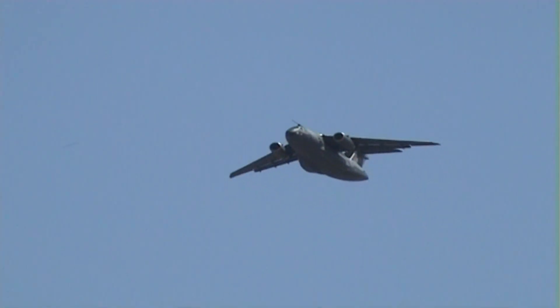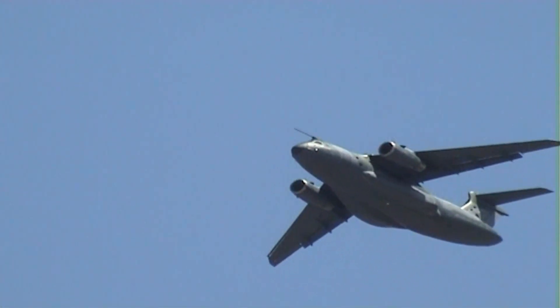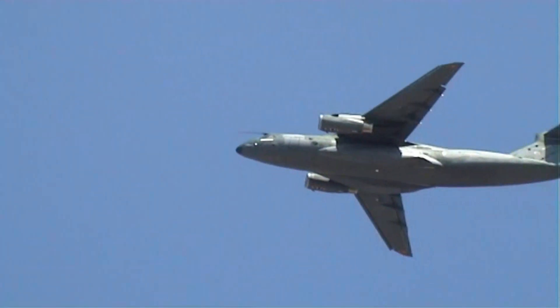The Portuguese Air Force has two in service of five ordered, and one of them is here. Hungary had the first of two delivered this April. The Netherlands has ordered it to replace the C-130 from 2026, as has Austria, and it's also been ordered by the Republic of Korea.